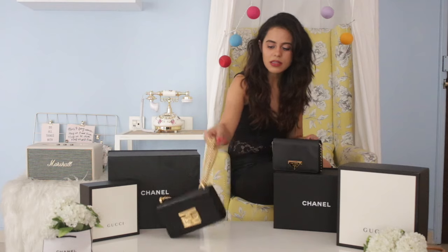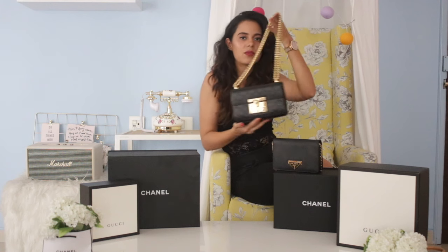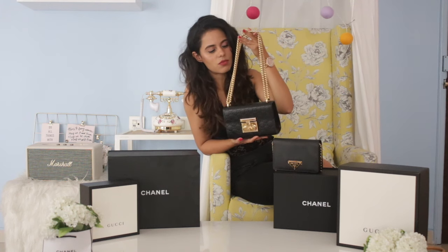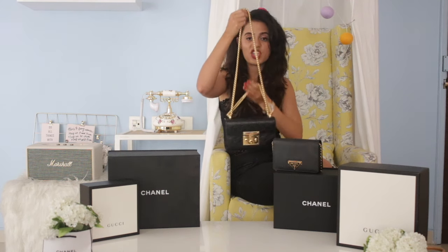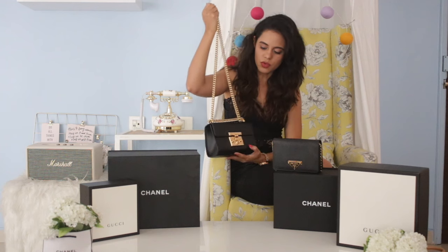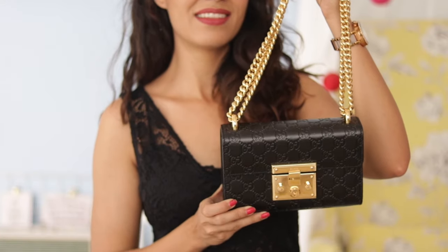Along with the Prada, I also got this Gucci bag — these two I bought together. I'm not sure about the model name right now, but I really like it. I especially love the heavy chain it has — it looks really smart and very dressy. I would carry this to a party, but not on an everyday basis.